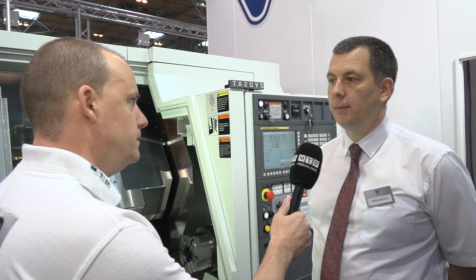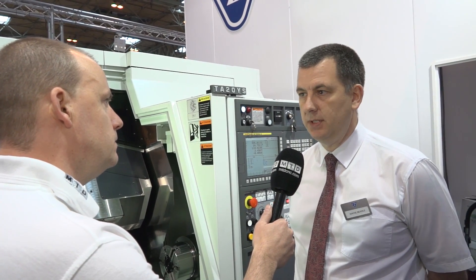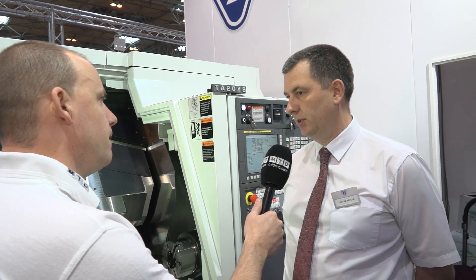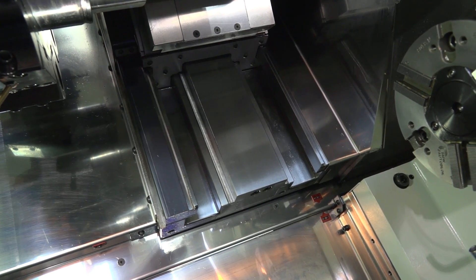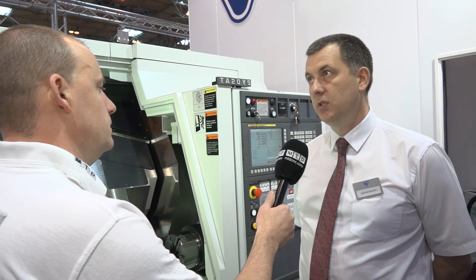Have you got any examples of customers achieving great results from this turret? Yeah, we have a customer in the Chesterfield area — stainless steel fasteners — who have four of our TA machines. They predominantly cut Inconel and super duplex nuts for the oil and power generation industries. Due to the good torque characteristics and the kilowatt power from the live tooling, we've got the benefits of rigid tapping up to M22 on this particular model, and on some of our larger models we can go up to M24 rigid.